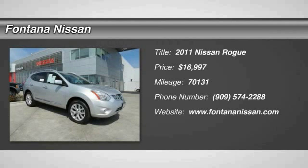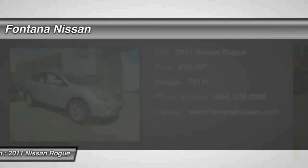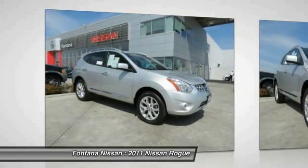The 2011 Rogue. The stylish Rogue gets 27 miles per gallon and still boasts nearly 58 cubic feet of cargo space.